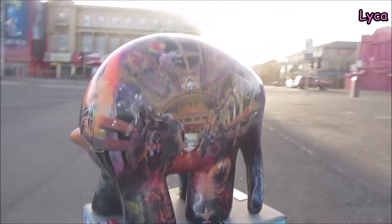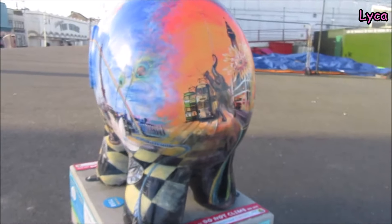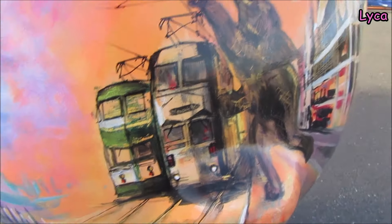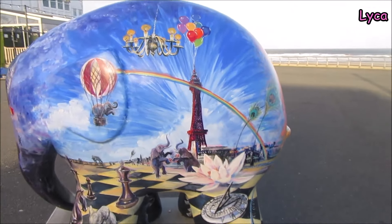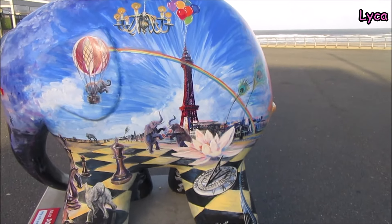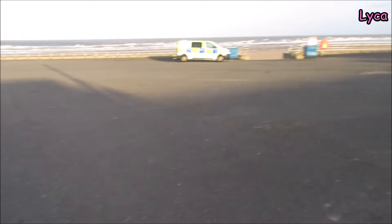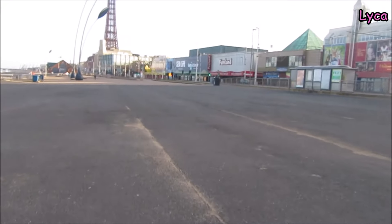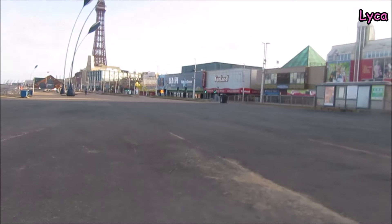I'm not specifically walking around looking for all the elephants. Oh, he's got some trams on his bum, look. They're cool. That's a nice old certain type of drawing. I love, love, love the artwork on that one. So yeah, I'm just going to be walking down the prom and every time I come across an elephant I will film it. So that is elephant number one.